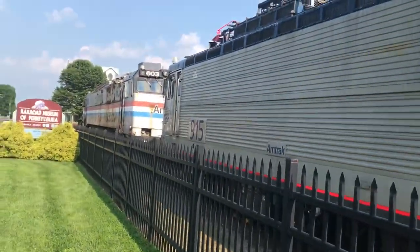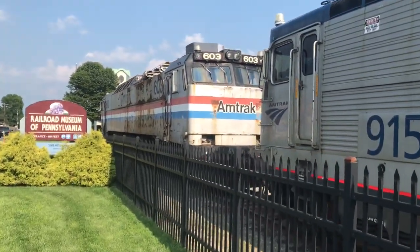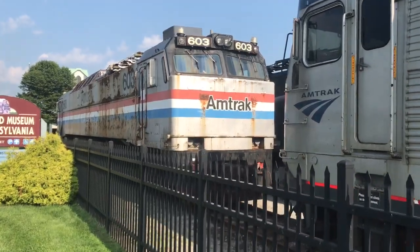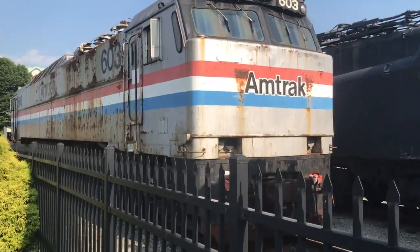We also have an Amtrak E60 — they were built in the 1970s. I might be wrong, but I hear most of them were scrapped; this might be the last one left.